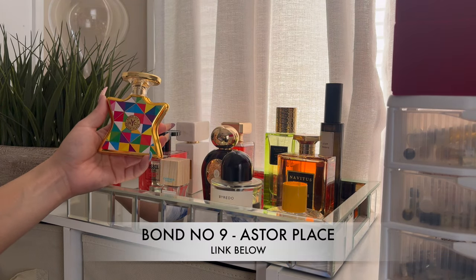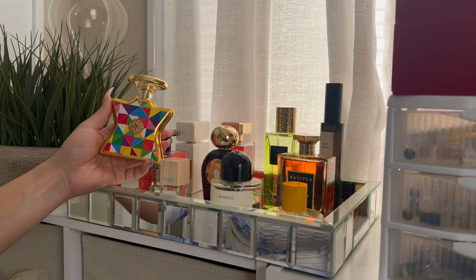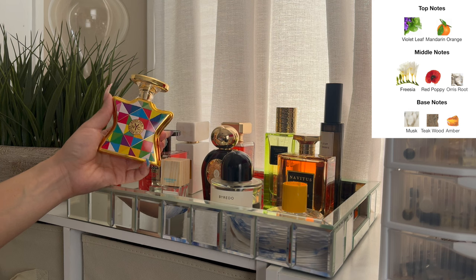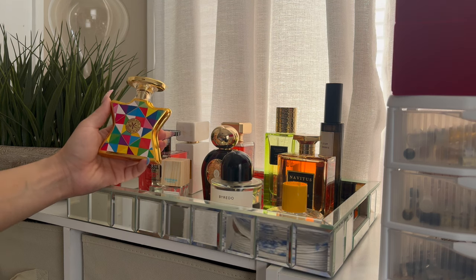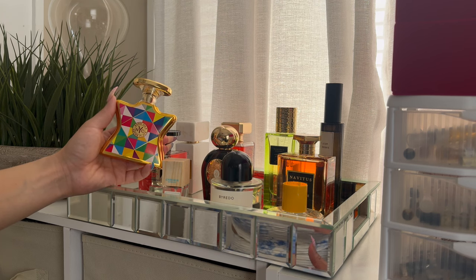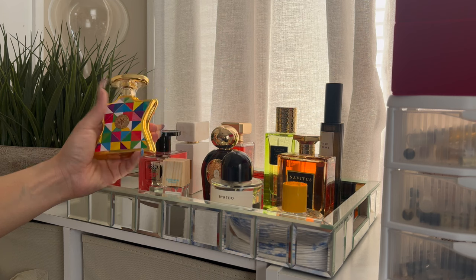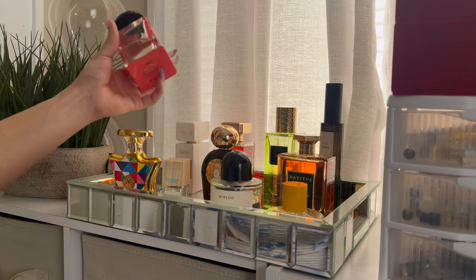Me and Astor Place have been having a time. This is a sweet floral fragrance — if you like Moon Carnival, Deja Vu White Flower, or Creed Windflowers, you would like Astor Place, absolutely. It gives you that elegant, upscale, regal kind of floral, and I love it. This is more girls' day out, girls' brunch — we're going somewhere real cute and fancy. I really really love Astor Place, so if you like that vibe, go ahead and pick that up.